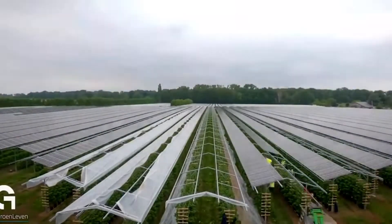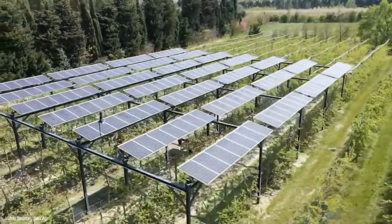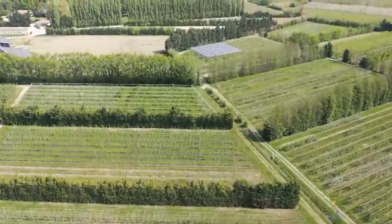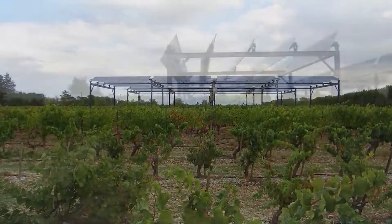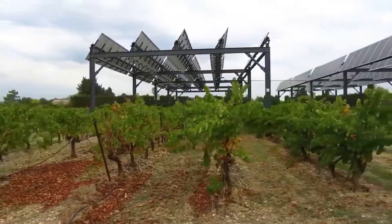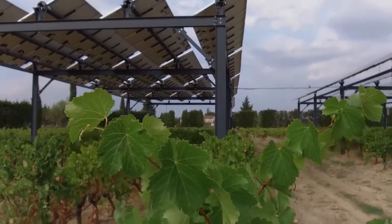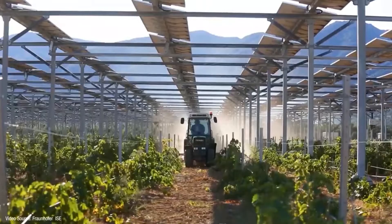One way to do that is by combining food production with energy production — or agrivoltaics. By pairing solar panels with farmland, farmers can increase productivity, use less water, and take advantage of clean, renewable energy. Agrivoltaics is the use of land for both agricultural and solar photovoltaic power generation at the same time. It's a symbiotic relationship where crops and solar panels benefit from each other. A standard agrivoltaic solar system consists of crops planted underneath or between ground-mounted solar arrays, with panels installed high enough to allow farming machinery to pass underneath.